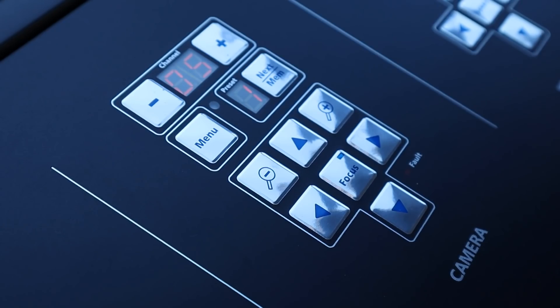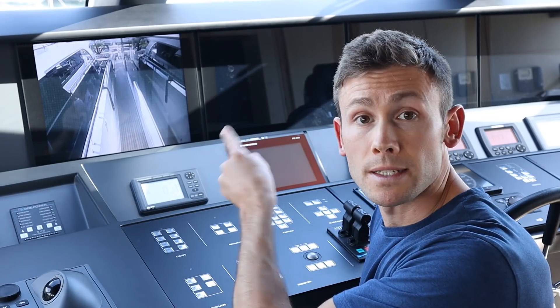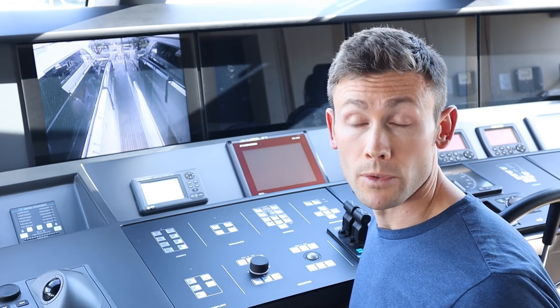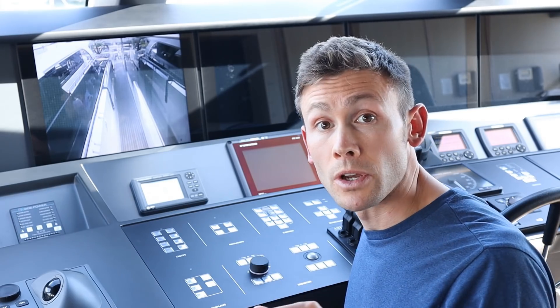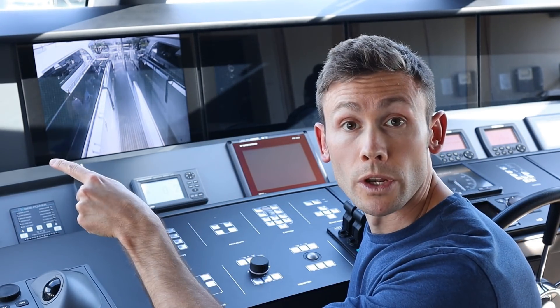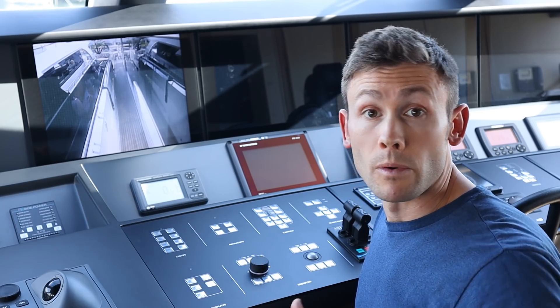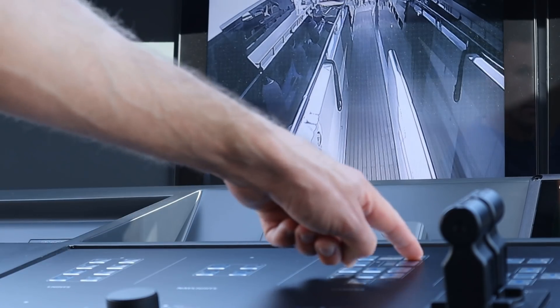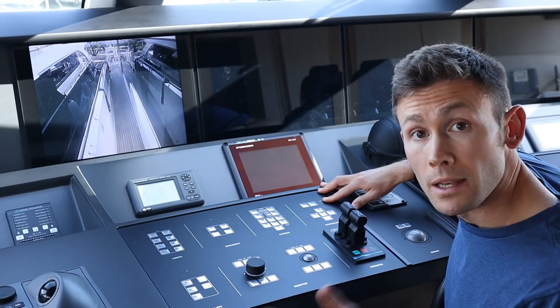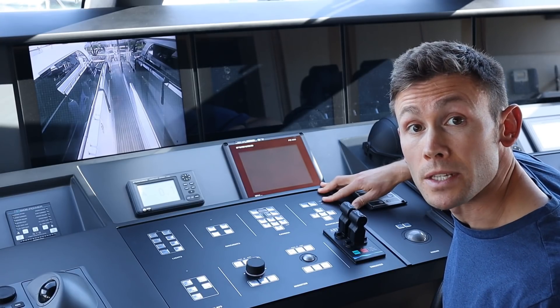Here we've got controls for the exterior cameras - you can see it's set to the starboard hand main deck. Really useful when we're underway; the officer of the watch can send the lookout for a round of the yacht and keep an eye on them, make sure they haven't fallen over the side. Similarly when we're in port, set that to the main deck aft, watching the passerelle for extra security. Last one along this top row is the searchlight, which is up on the mast.